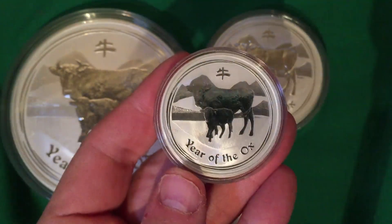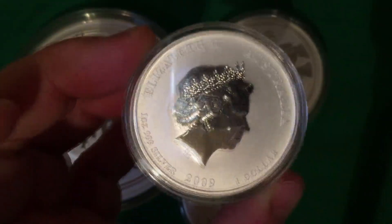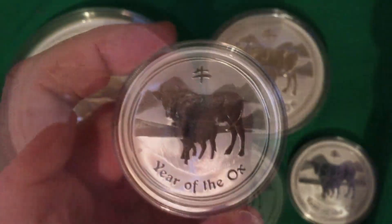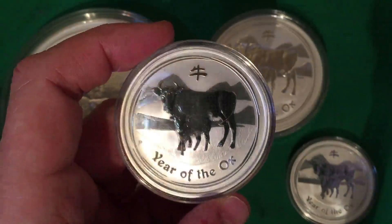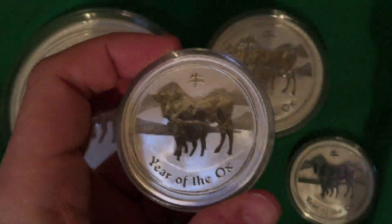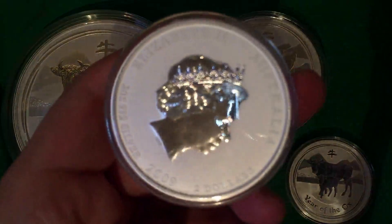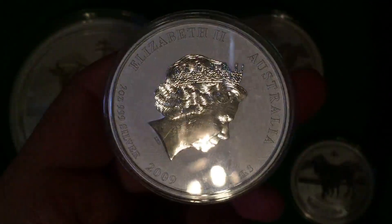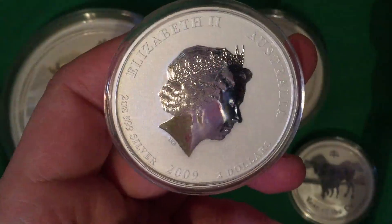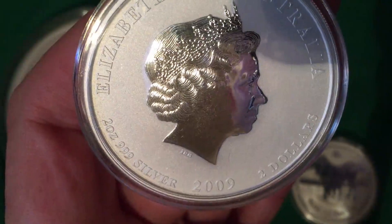Maybe we'll make another video when the half-ounce coin comes along.